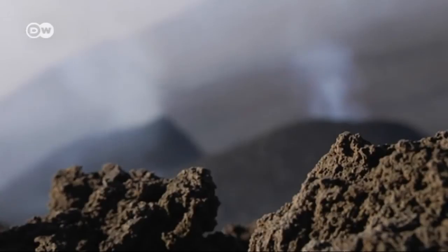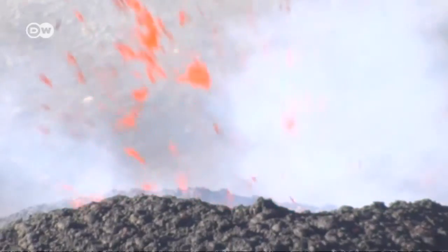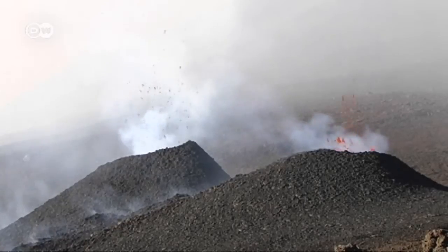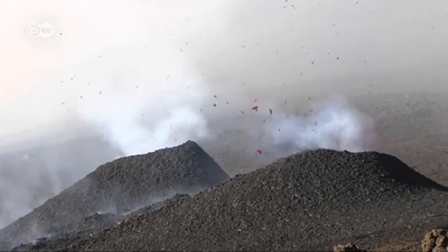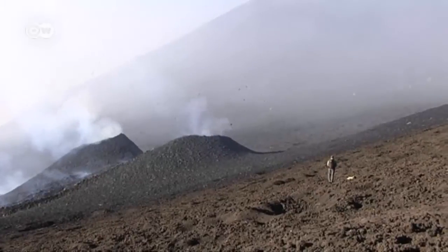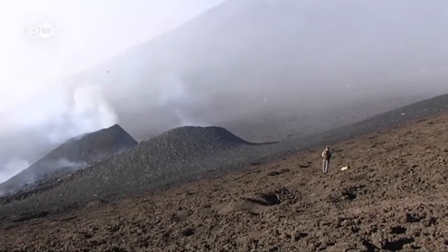And there it is. With each explosion, the crater belches out glowing molten lava, hurling it around for hundreds of meters. The earth heaves and shakes. Only the rangers brave the volcanic activity to get closer.